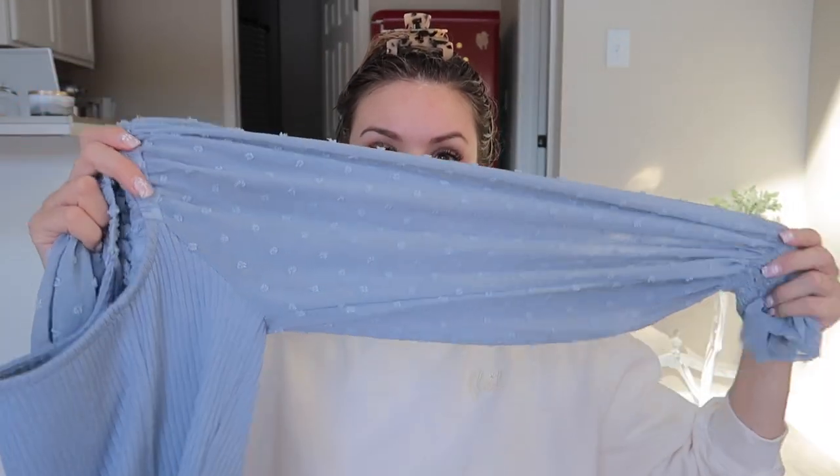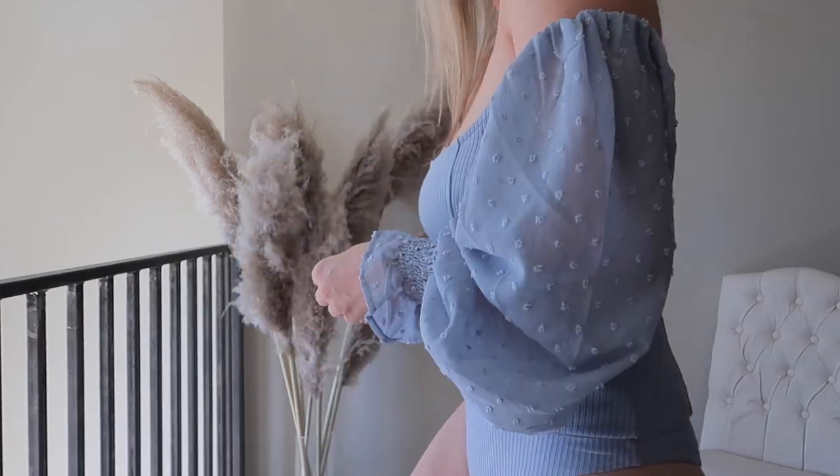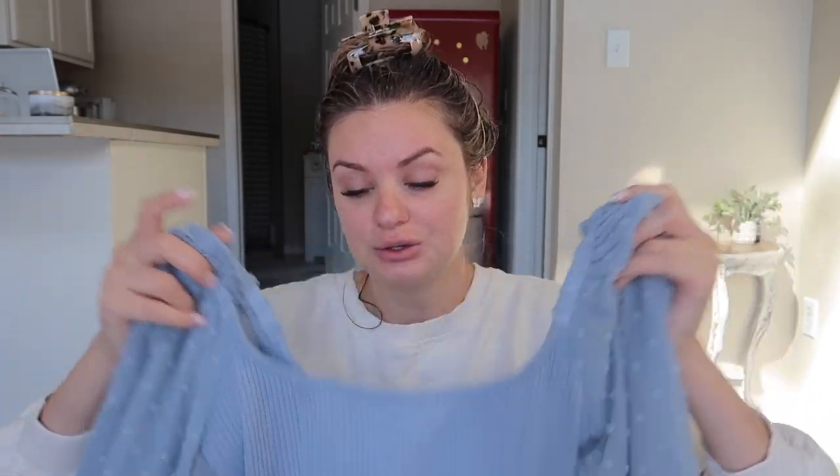Next, the things I got are from Vici. First, I got this off-the-shoulder top with flowy sleeves. I actually wore this in a photo shoot with my boyfriend recently and it looked really cute. They do launches every week, but I got really hyped for their September launch and bought a few things.